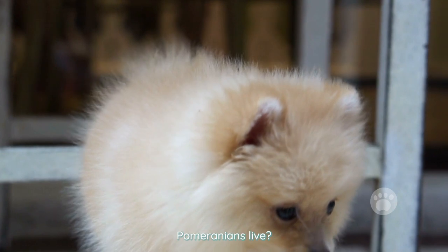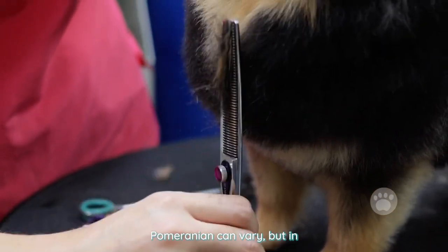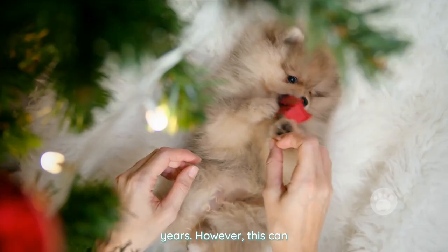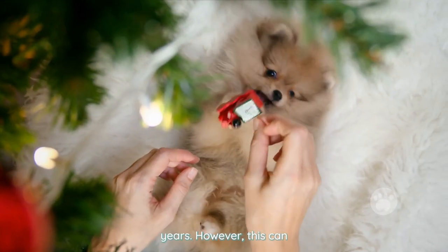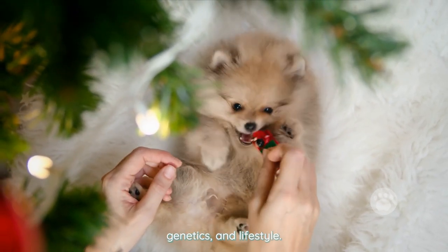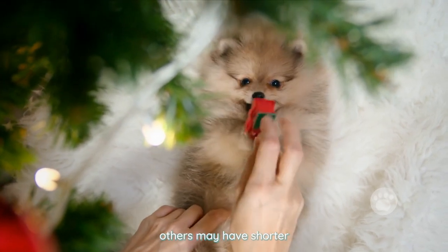How long do teacup Pomeranians live? The lifespan of a teacup Pomeranian can vary, but in general they can live for an average of 12 to 16 years. However, this can vary depending on factors such as their health, genetics, and lifestyle. Some teacup Pomeranians may live longer, while others may have shorter lifespans.